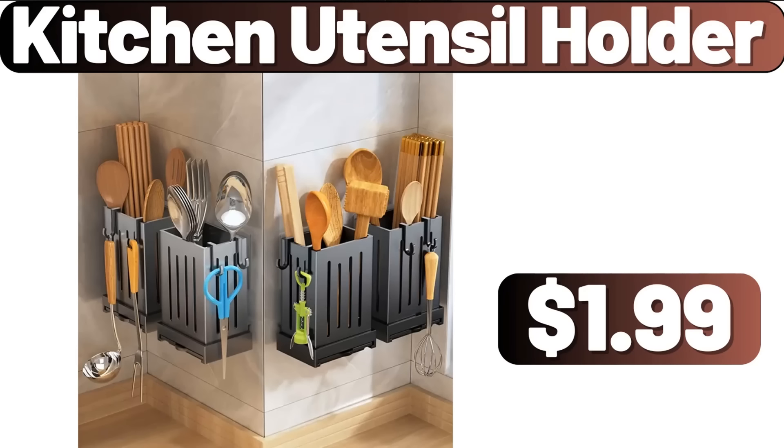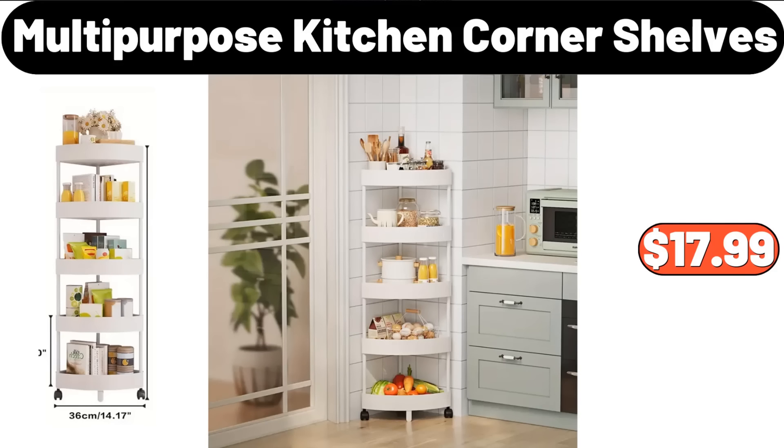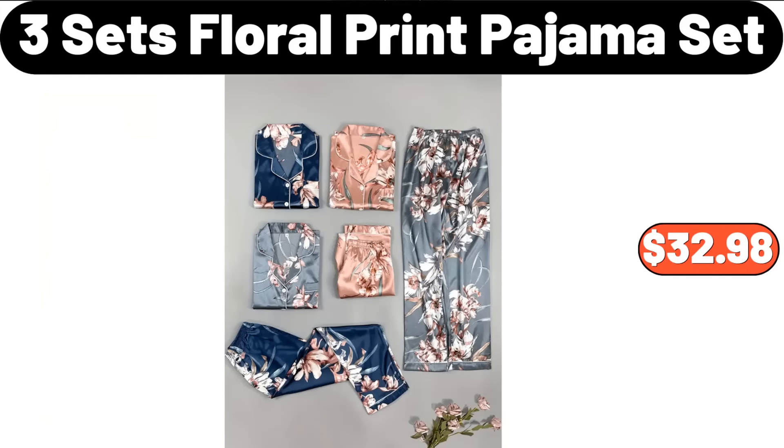Kitchen Utensil Holder, $1.99. Dutch Oven Pot, $19.89. Multi-Purpose Kitchen Corner Shelves, $17.99. 3-Piece Floral Print Pajama Set, $32.98.